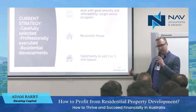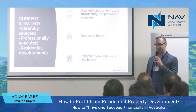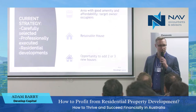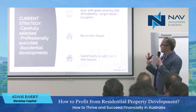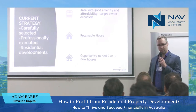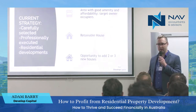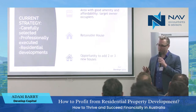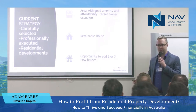This is a strategy that we follow — carefully selected, professionally executed residential developments. What that looks like is we like sites where we can retain a house. We like to target areas with very good amenity and good demand from owner-occupiers that are also affordable. The reason we do that is that owner-occupiers pay more than investors because they buy emotionally. And we subdivide and build two or three new houses.